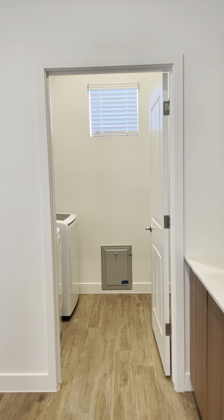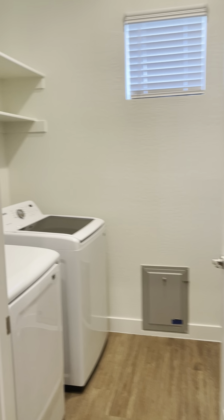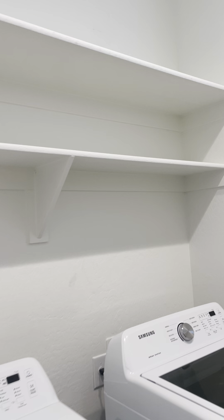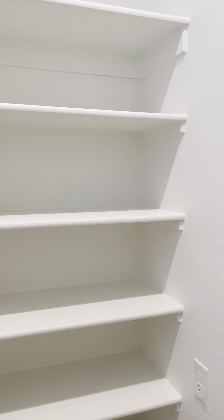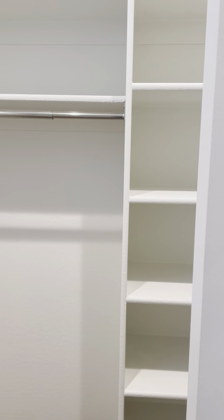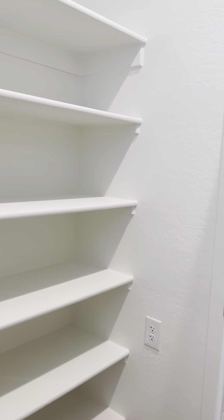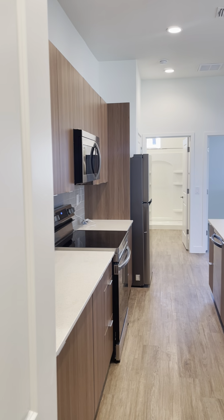And then the last room I wanted to show you — you'll see that little doggy door. You'll also see a full-size washer and dryer, both Samsung. You have a lot of shelving up there, and you could use this not only as a laundry room and storage but also as an additional pantry room.